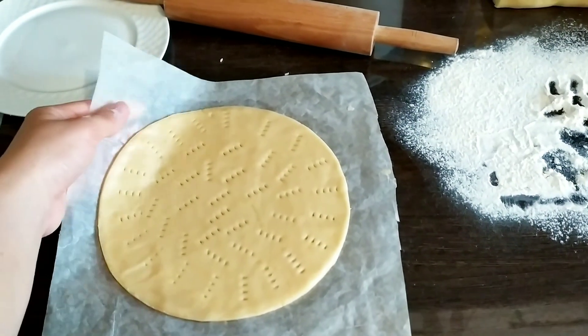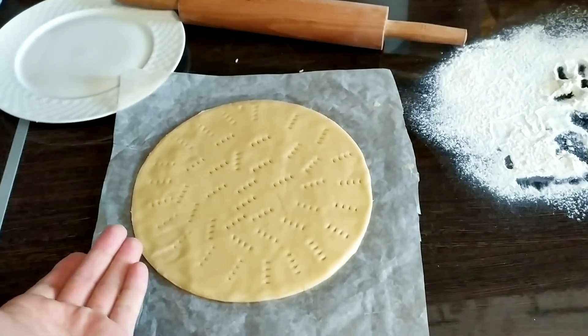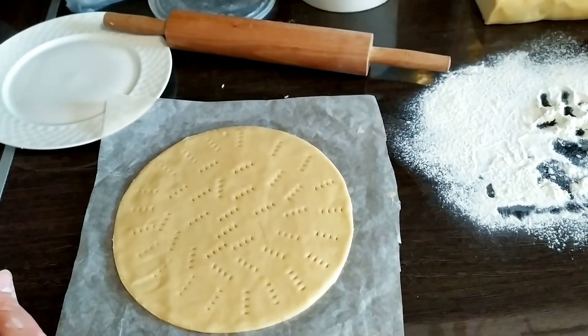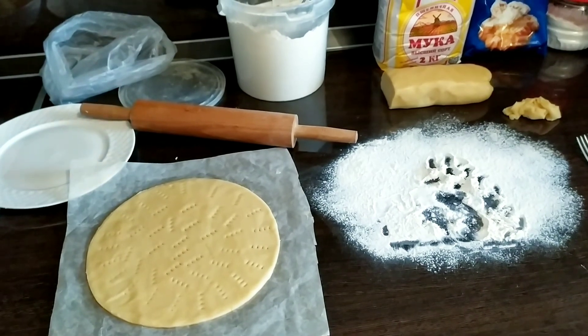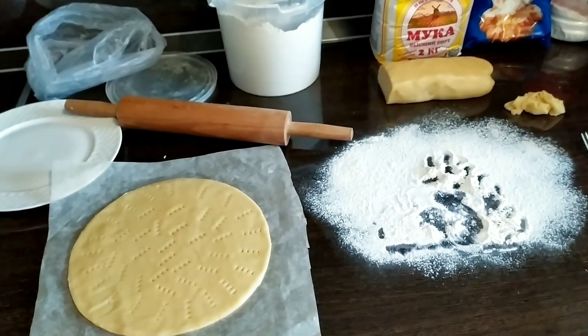Поправляю первый корж в духовку, как говорится, с Богом, чтобы получилось. Вообще я уже такие коржи готовила, но вот крем будет на основе творожного сыра сливочного. Надеюсь, у меня все получится. Потом как-нибудь, может, даже отдельный рецепт засниму. Ну все, начинаю готовить. Духовка уже разогрелась.